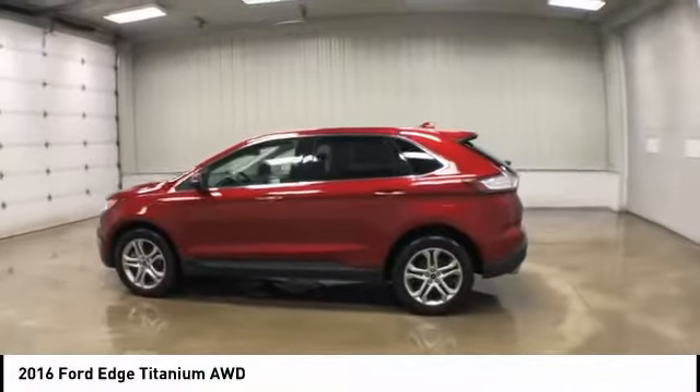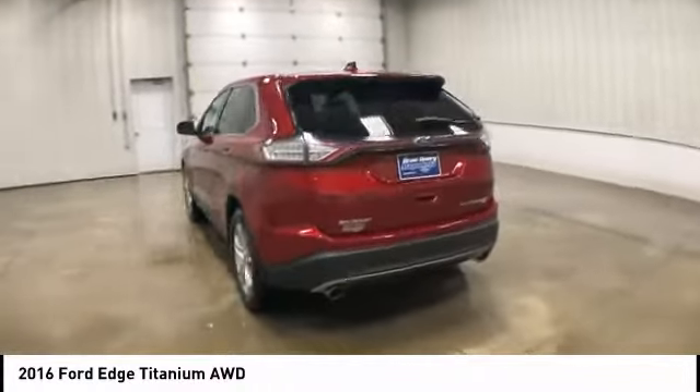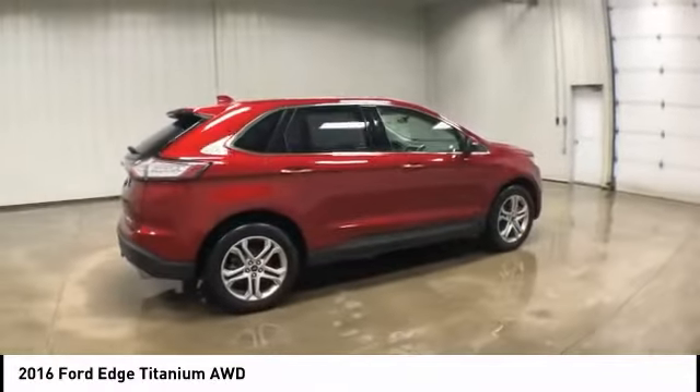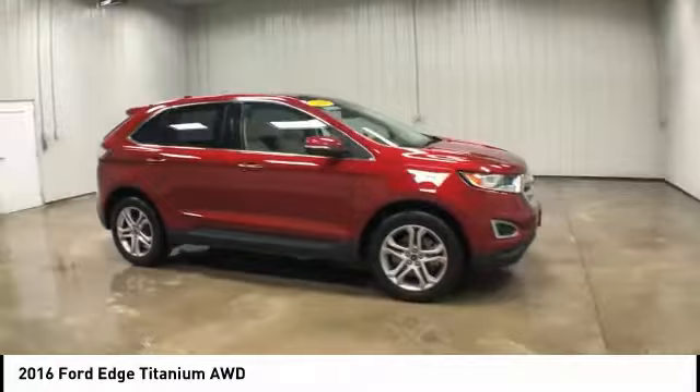Make a great choice today with the 2016 Ford Edge. Thrills with more power and miles per gallon. Either way, you're in for an exhilarating experience with Ford Edge. This vehicle has less than 40,000 miles.